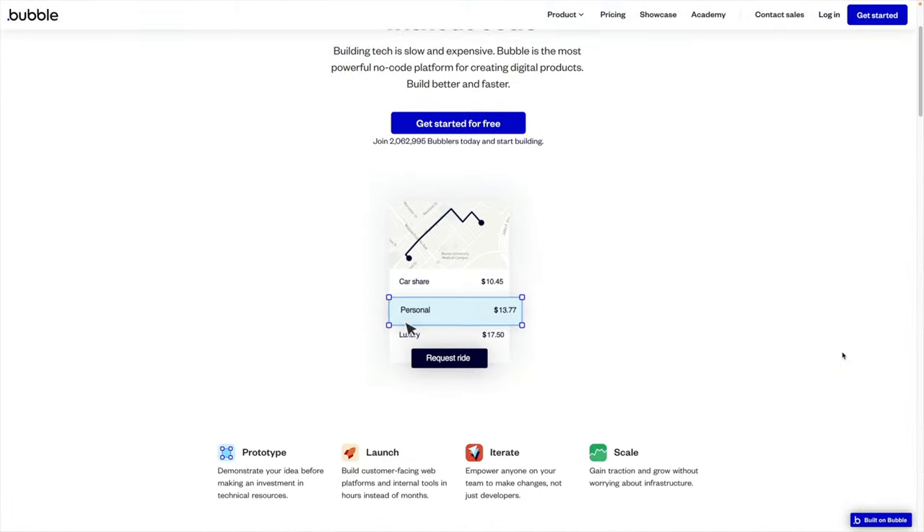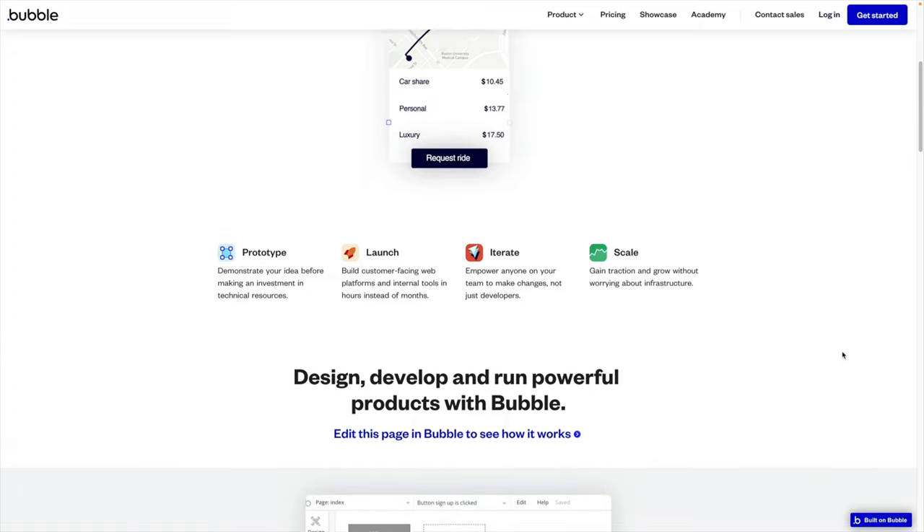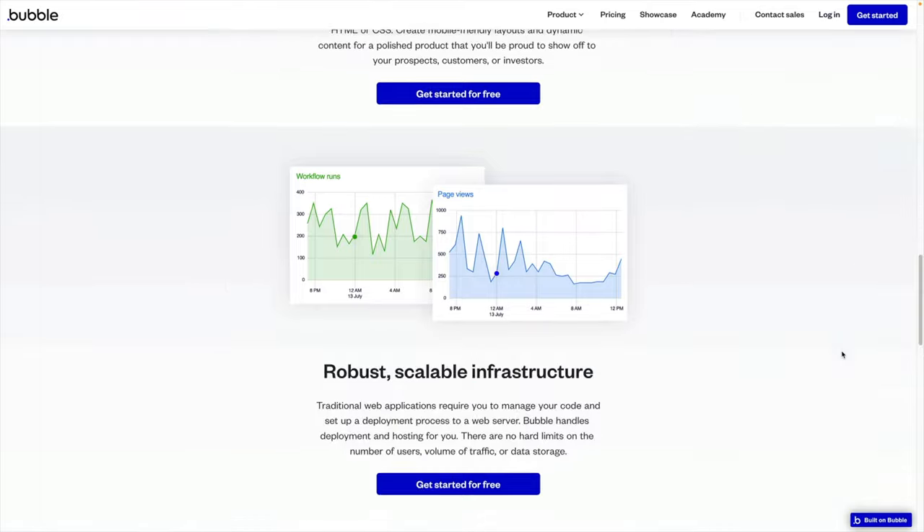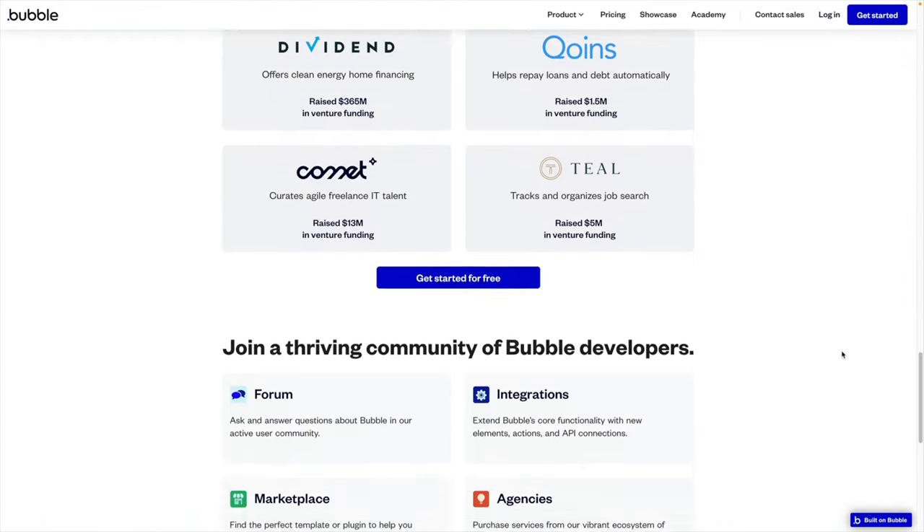This is. The difference between these two websites is that one of them is the actual real Bubble.io site, and the other one is one I created on Bricks last night. What's up, everyone? I'm Jeffrey at Lightbox.